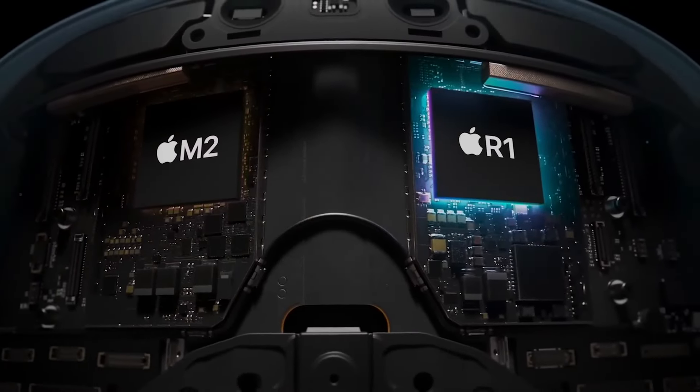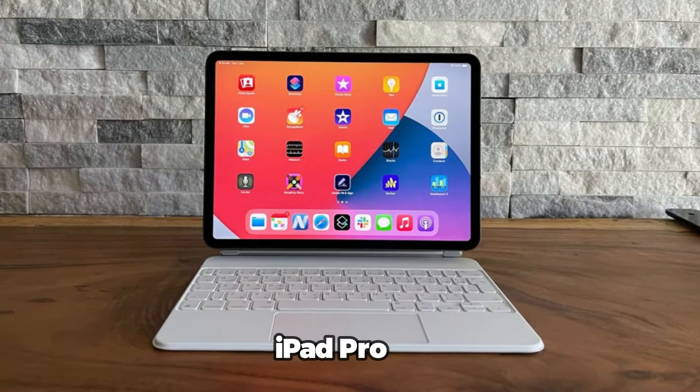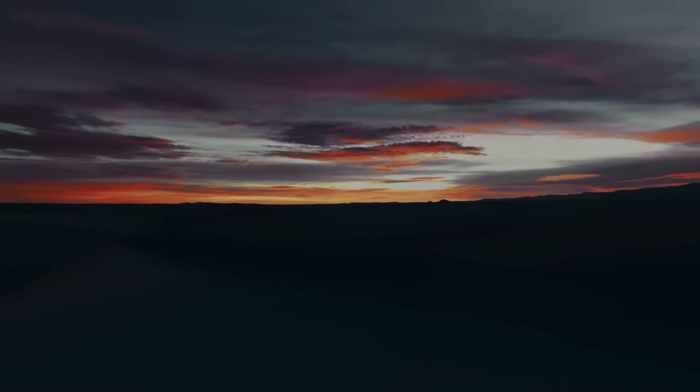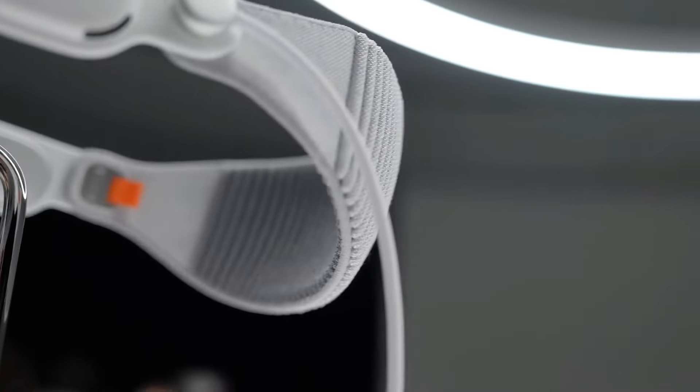The dual chip design consists of the A15 Bionic chip, which is the same processor that runs the iPhone 13 and the iPad Pro, and the M1X chip, which is a dedicated graphics chip that handles the rendering of the virtual world.